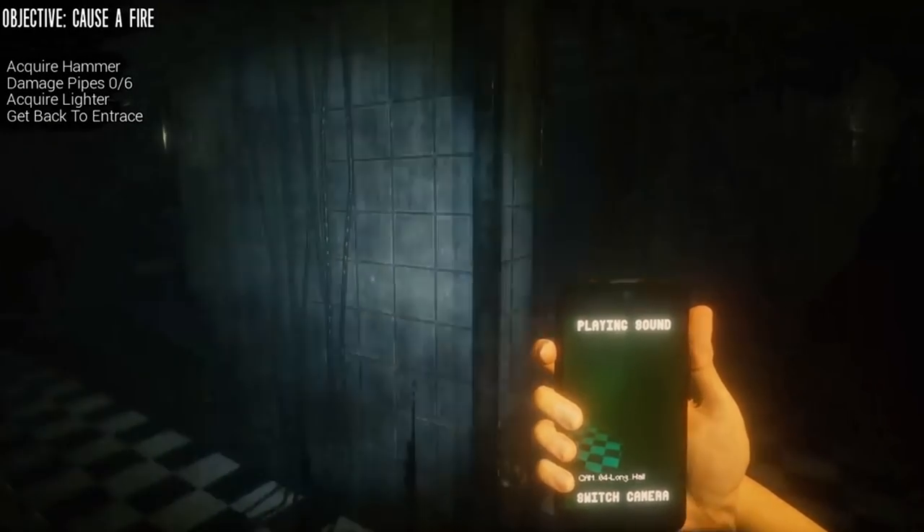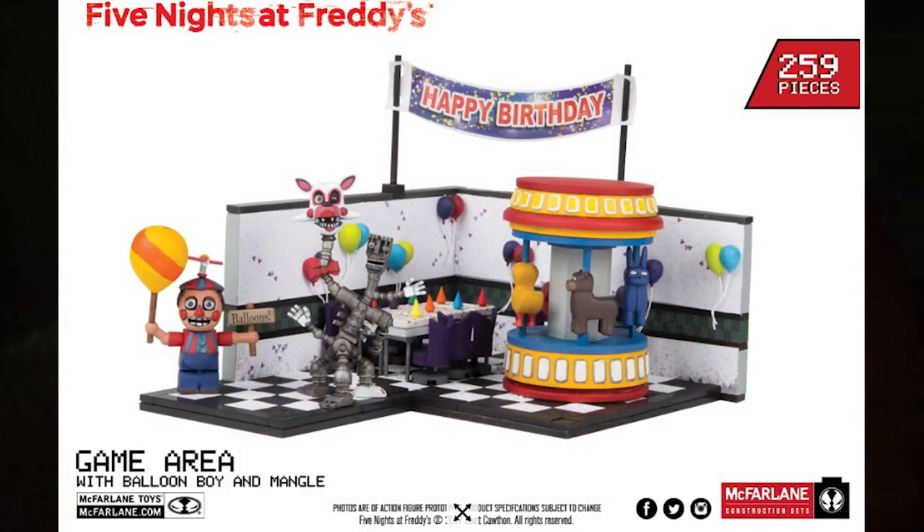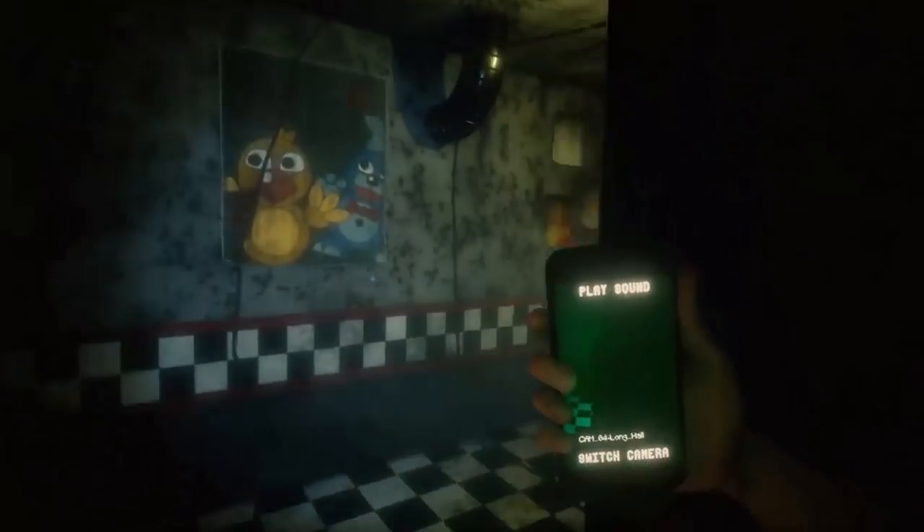The first one is from FNAF 2 — it's the Game Area with Balloon Boy and Mangle. It's a very creepy looking set. Just look at Balloon Boy's face — that is the face of regret and fear, just terrifying. His eyes are drooping down, he's got a very terrifying sad look. He actually looks creepier in this picture than in the actual game. Beside him is Mangle, and it is just huge. There's also a carousel-looking thing in the back with some creatures on it.